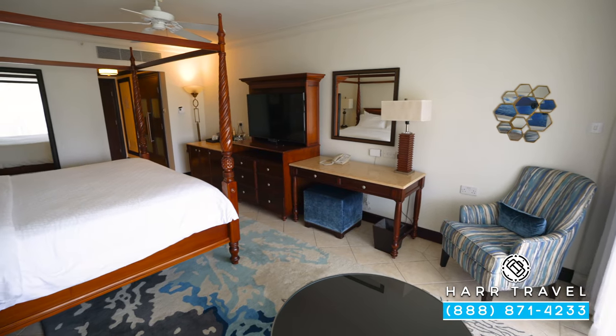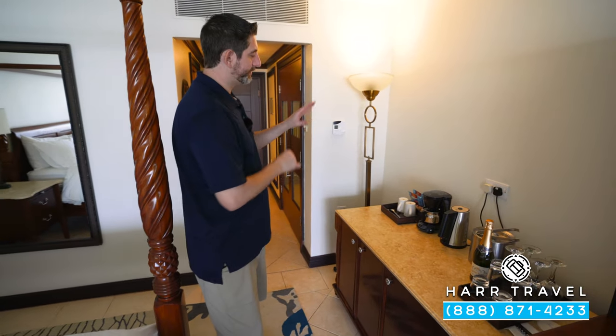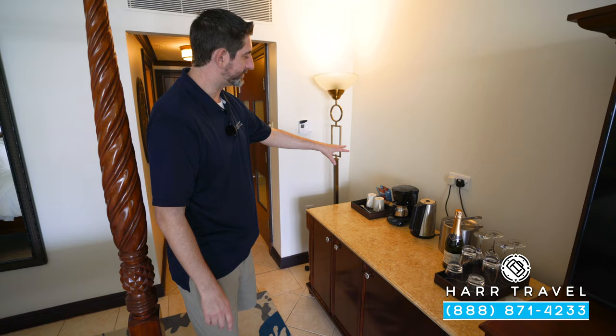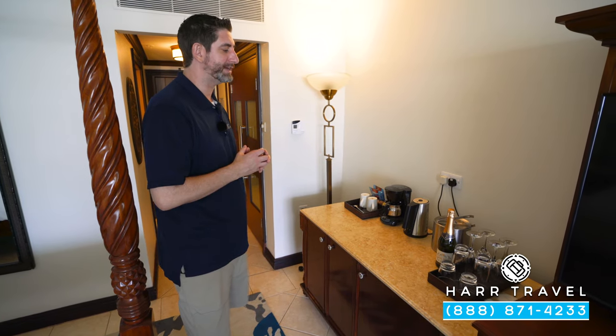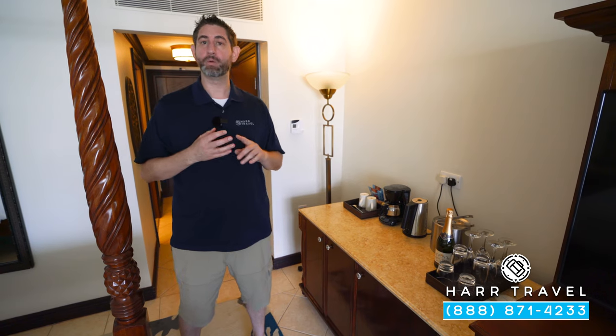As we continue into the bedroom space, to my left you're going to have a small butler's pantry. You see here they have a coffee maker and tea kettle, which they'll supply and replenish throughout your stay. Just underneath, you're going to find a mini-fridge fully stocked with beer, wine, sodas, juices, and bottled water.